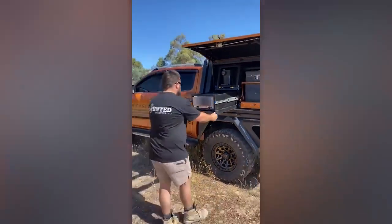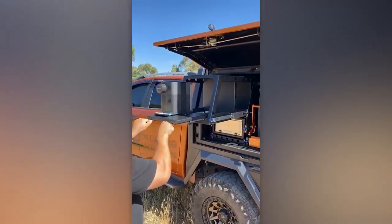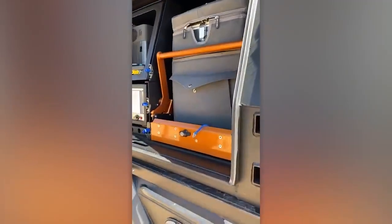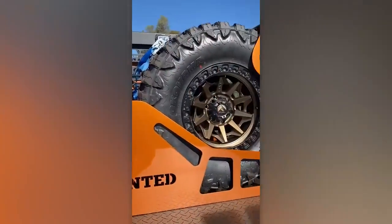To round it off, they installed an air compressor, a 2600-watt inverter, and a 200-amp-hour battery. With these upgrades, this modified pickup truck is ready for both work and leisure.